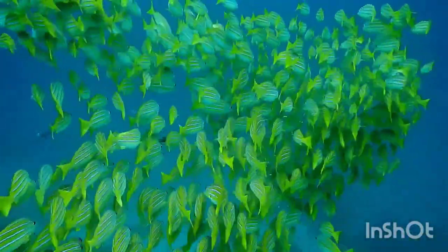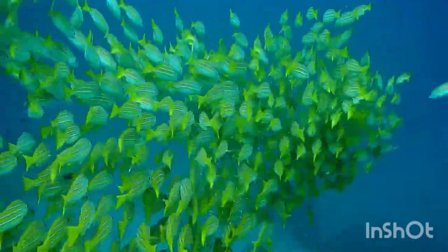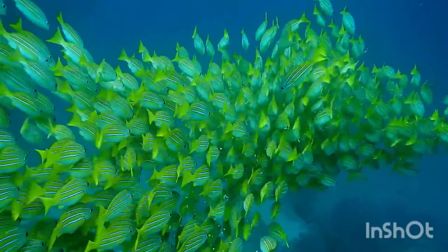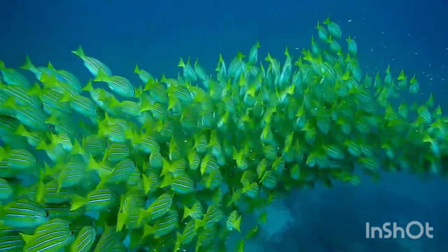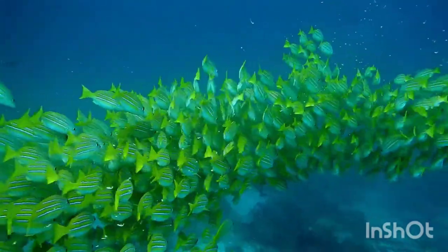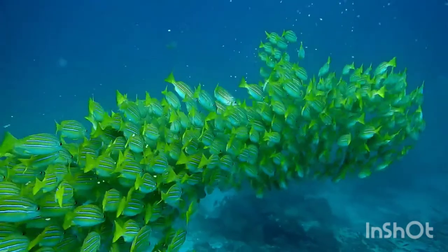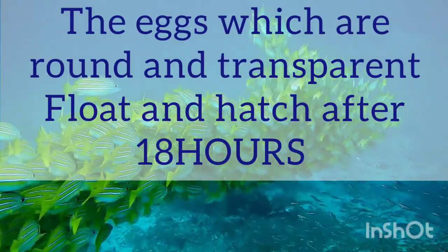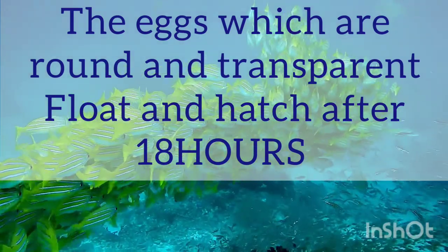In warmer tropical areas they spawn throughout the year, and sometimes swim in circles with their mates, releasing eggs and spawn into the water column. In cooler areas, they spawn when the water is warmer in summer. The eggs, which are round and transparent, hatch after 18 hours.